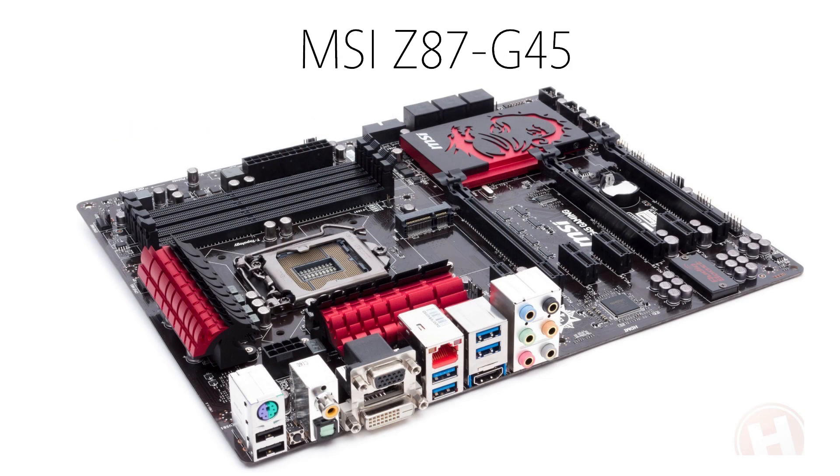For the motherboard, I chose the MSI Z87-G45. This is a great motherboard for the build, and it supports overclocking, SATA 3 support which is great for an SSD, and it has 4 USB 3 ports, 2 USB 2 ports, and overall it's just a solid motherboard for about $150.